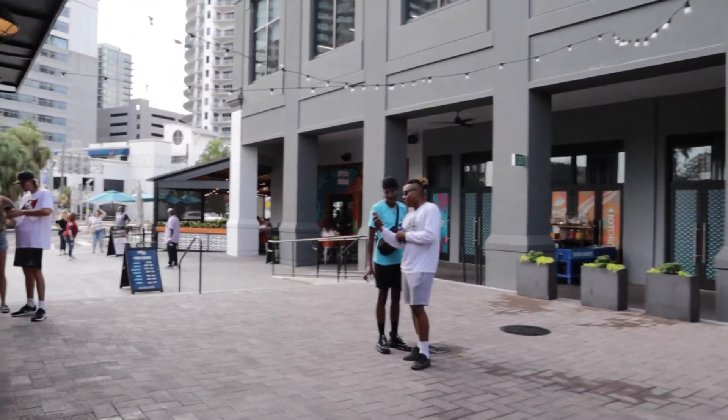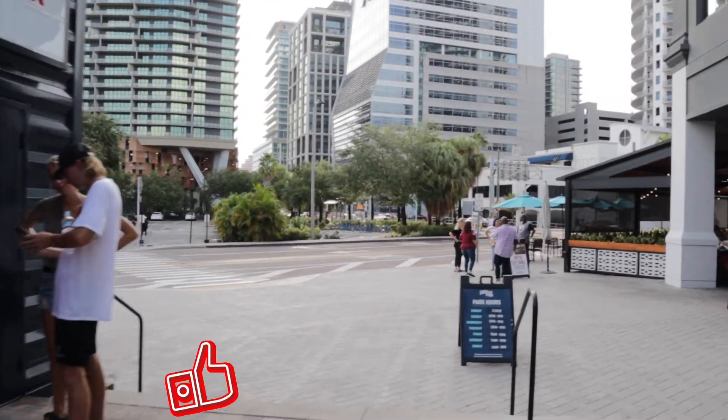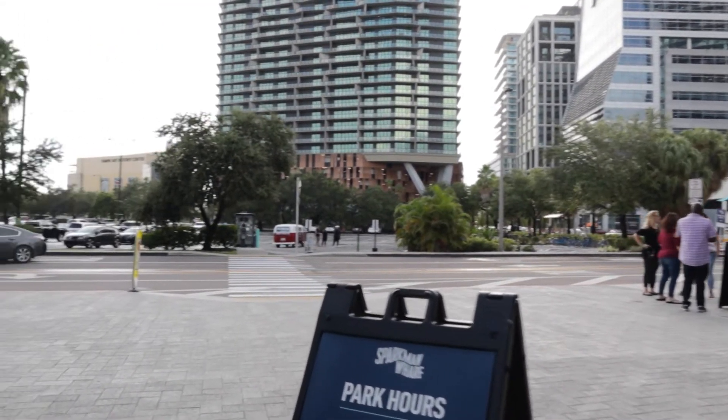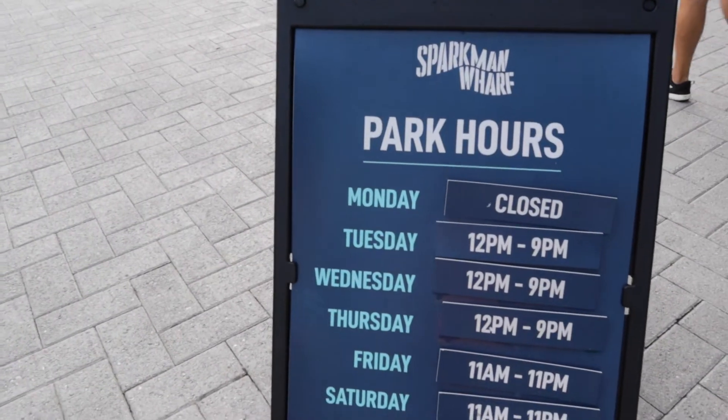And this wraps up our quick tour of Sparkman Wharf. If you want more videos like this one, don't forget to hit the like and subscribe buttons. Our videos should help you decide if a specific place is worth going to or not. We'll get you as close to living local life as possible.